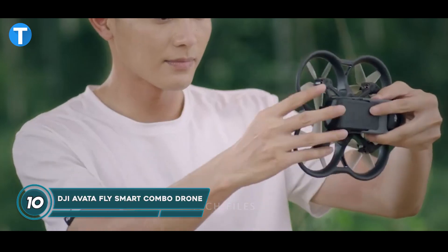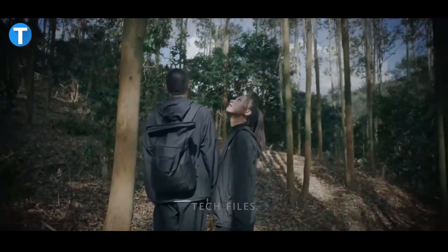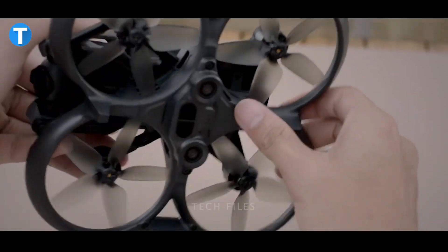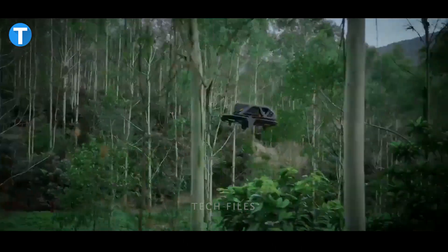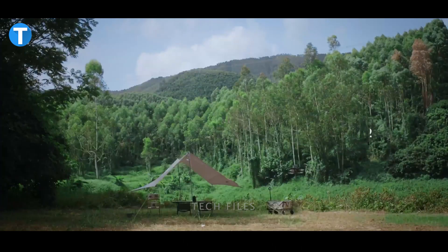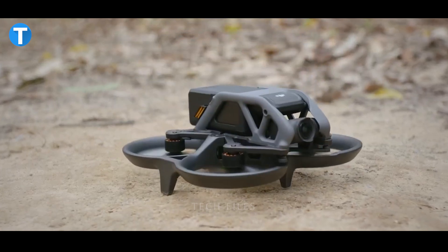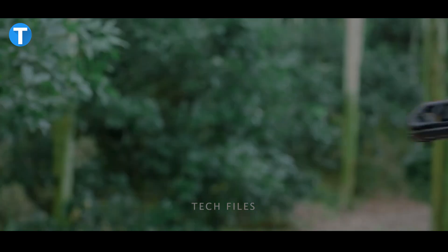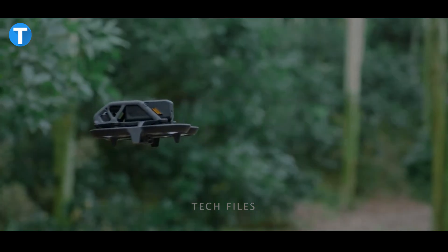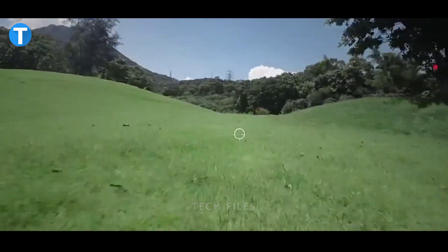The DJI Avata Fly Smart Combo lets you have fun recording your moments wherever the adventure takes you. Combined with a pair of goggles and a motion controller, the motion controller gives your hand control to direct the drone forward or turn corners with ease. Its lightweight, portable, palm-sized form and unparalleled agility allow you to fly through any area you want to capture without restriction.